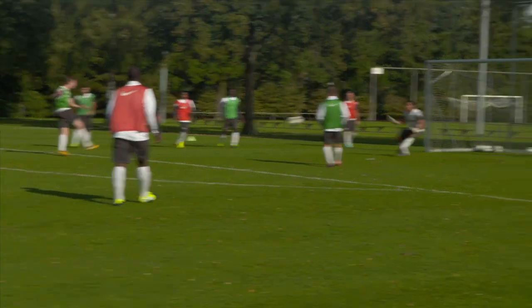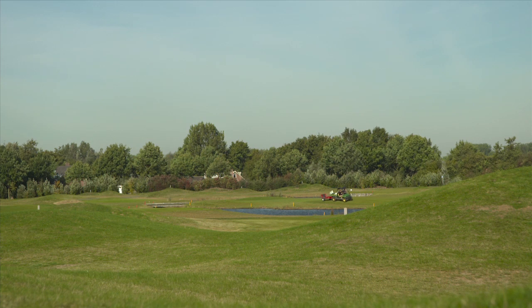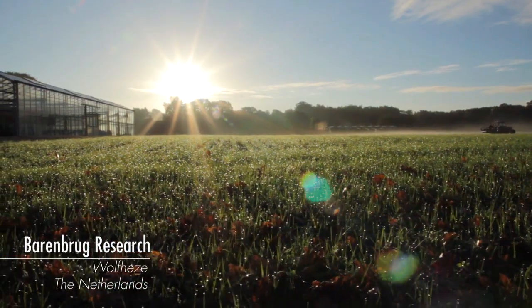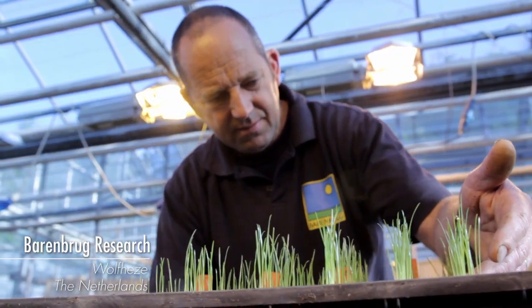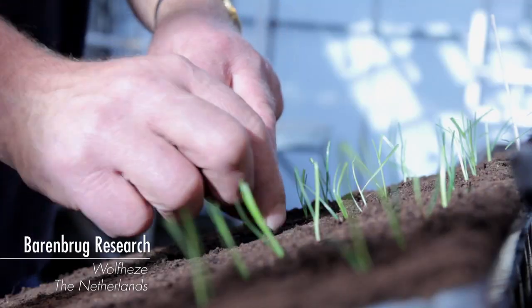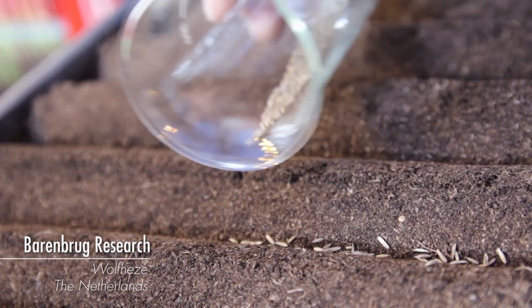The world's growing population is using sports fields, golf courses and public green spaces more and more intensely. To be able to withstand all the pressure on the grass, good quality turf is very important, especially high quality turf that can withstand heavy traffic. Barenbrug, the world leader in grasses, continually invests in research and product development focused on creating new grasses that can withstand intensive traffic.